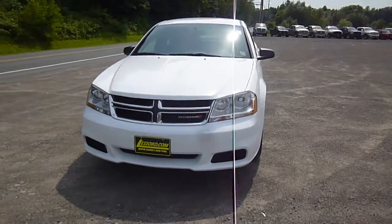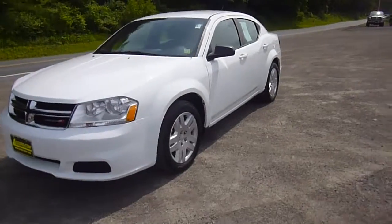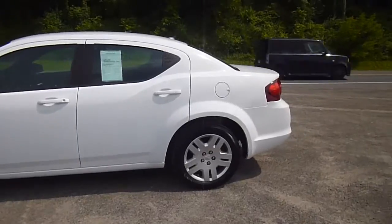Hello everyone, I'm over here at Lasord Chrysler Products in Sodus, New York looking at a gently used 2013 Dodge Avenger in white. It's a pretty sharp looking car. You've got nice rims and tires on there.